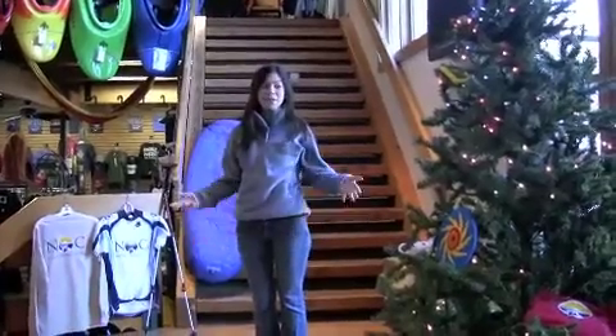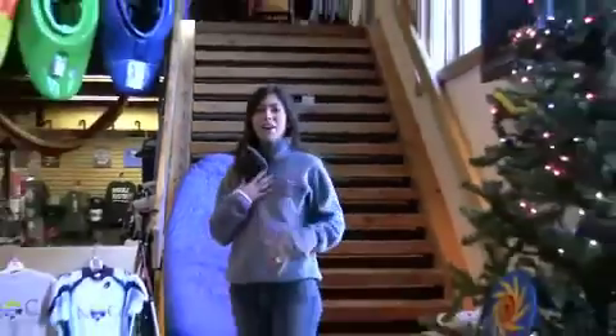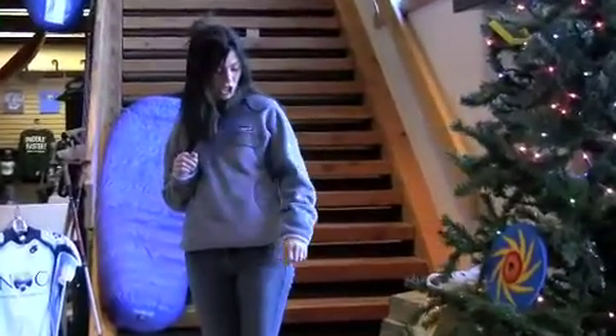My name is Brandy, and I am the apparel buyer here at NOC. I want to show you a few cool things we have that make many great Christmas gifts. First of all, I'm wearing the Patagonia Retool Pullover. It's high-pile fleece, very technical, but most importantly very cute.